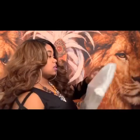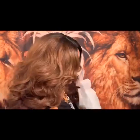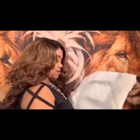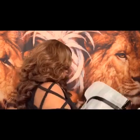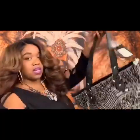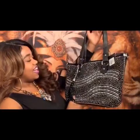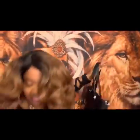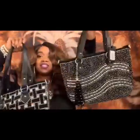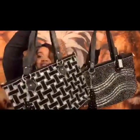So the next one — and I also have a wallet coming up to show you. I kind of love black bags because they go with everything, but look at this one. Ladies, which one y'all like better — this one or this one? I'm kind of feeling this one. This one's cute too, but I like this one.